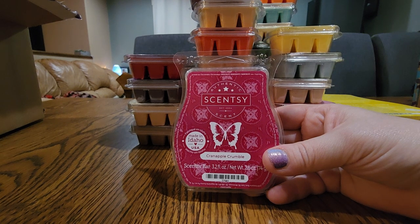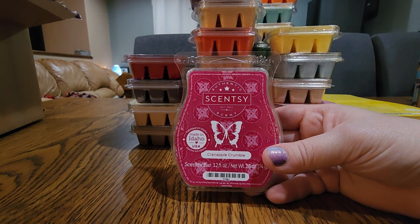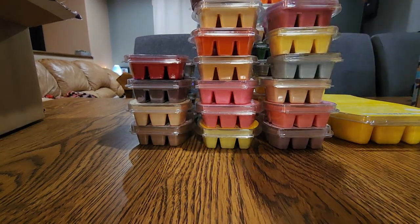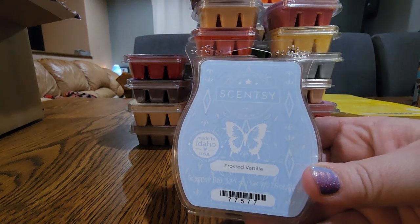Next one is Cran Apple Crumble — I might take this out of my club if I need to make space because I'm pretty sure it will come back next season. It was a new release last season and it's so nice. I love that it's an apple scent that doesn't have cinnamon. It's kind of like Caramel Apple Crisp but better — not buttery. I think it has cran apple and a dollop of whipped cream. It might have to go if I need to make room, but I think it'll come back.